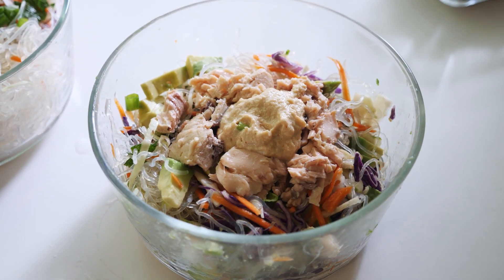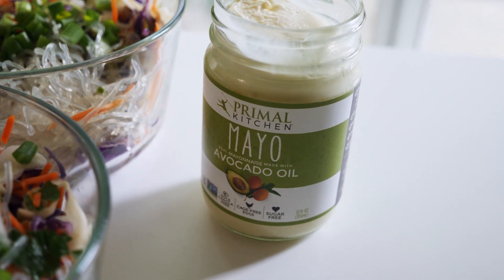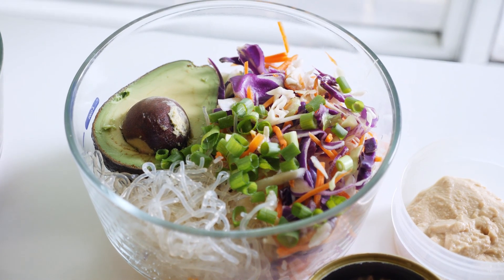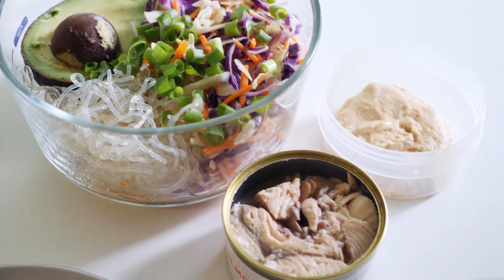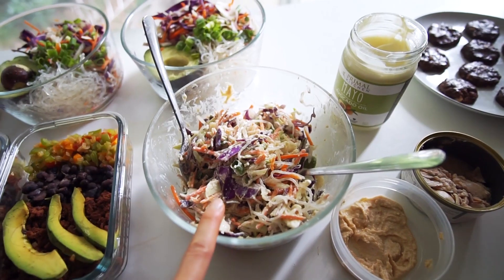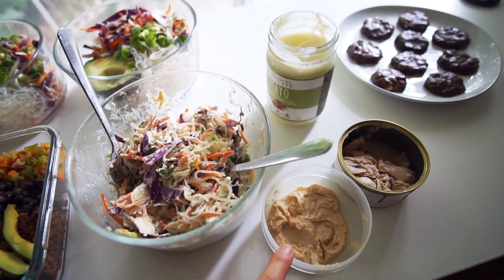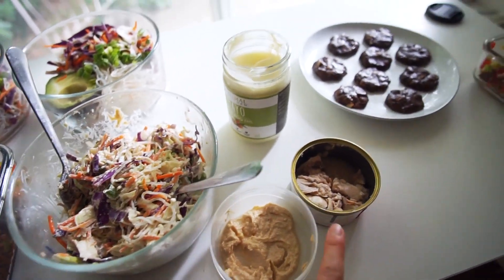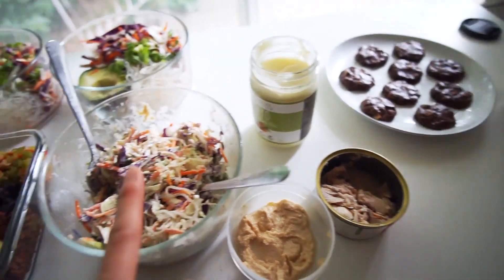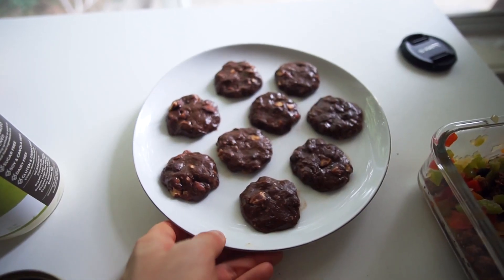You can alternate the ginger sauce with the mayo if you get bored of one, or use other salad dressings like ranch. I just finished my meal prep and I'm really happy with how everything turned out. When you want to have the salad, just chop up the avocado, add your sauce of choice — both are really good — and half a can of salmon.